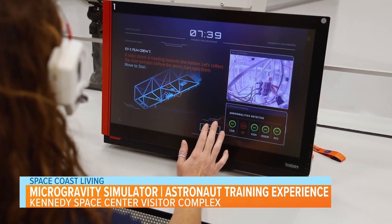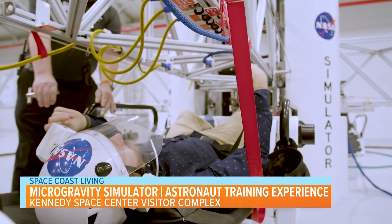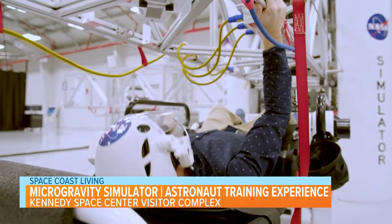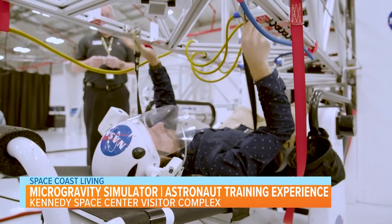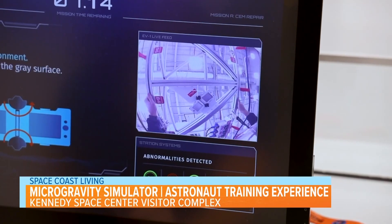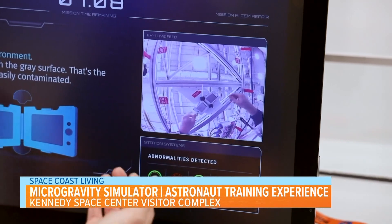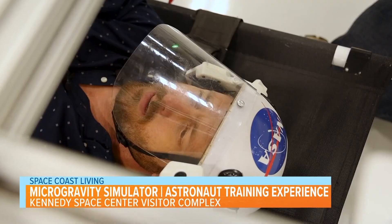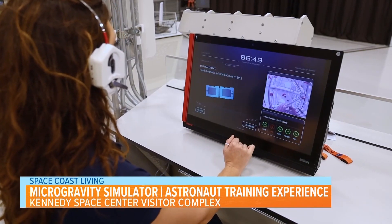A solar storm is heading towards the station, so we need to collect the dust samples. Go to station 84. Copy that. Remember, don't touch the gray — we do not want to contaminate our sample. I'm latching myself in to the arm. I'm right at station 84. Remove the dust environment — don't touch the tray. Take it out of the middle and fold it in half. Are there any dents or scratches? Negative — looks good, everything looks fine. Putting off the old one, putting the replacement in now.